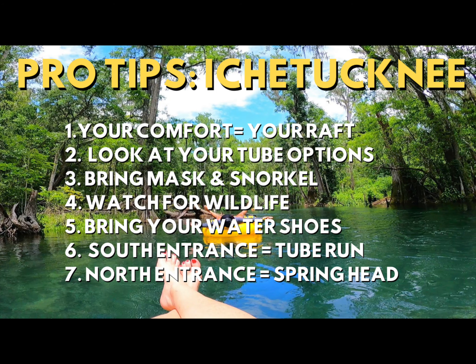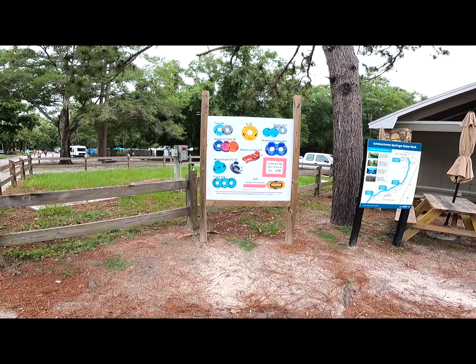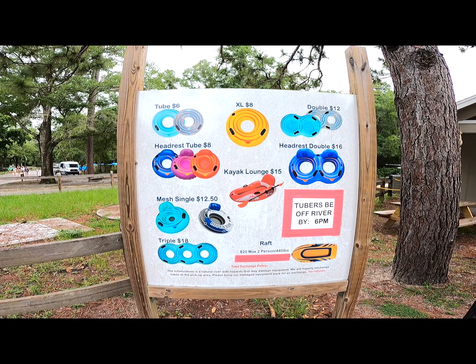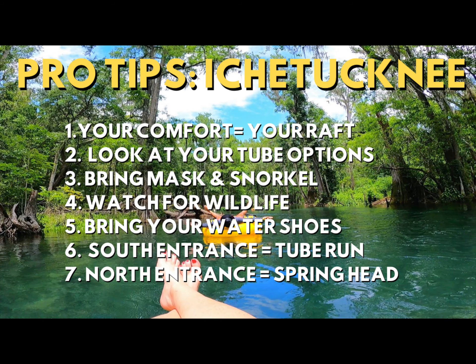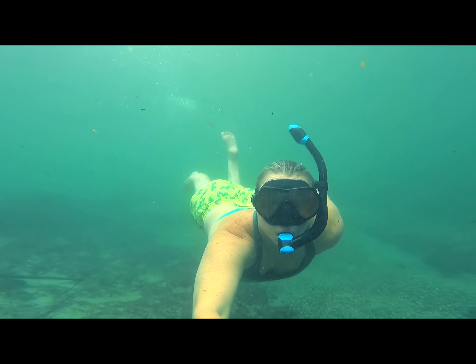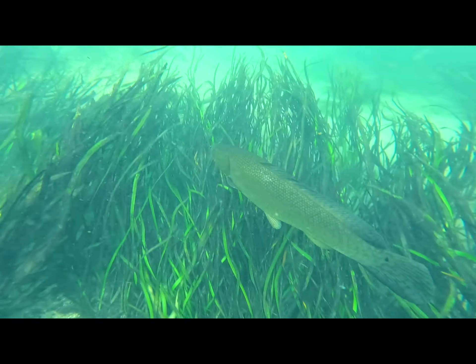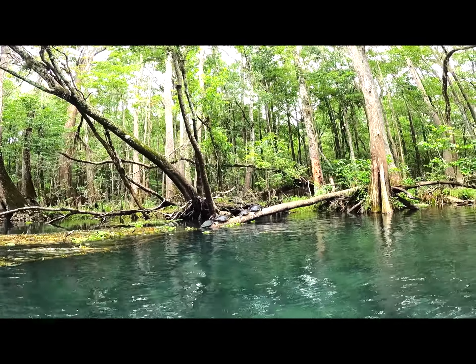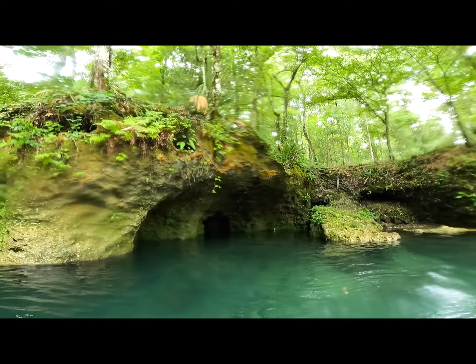Here are a few more pro tips for the lazy river at Ichetucknee. Your comfort on the water starts with the raft you choose — look at all the options. Tubes with a bottom will help you secure loose items like a mask and snorkel. You might want a bigger raft with a headrest if you just want to lay back and chill. The difference is really just a couple bucks, so in my opinion this is not the place to skimp — make sure your time on the water is relaxing and enjoyable. Bring your mask and snorkel; on this day the water was a little cloudier than usual because of recent storms, but you can still catch some pretty cool fish. And after a while in the sun, the water really feels refreshing. Keep your eyes open for the turtles that line the banks of the river. Just after you pass Dampier's Landing, get your camera ready — the cliffs and caves that line the right bank are gorgeous.